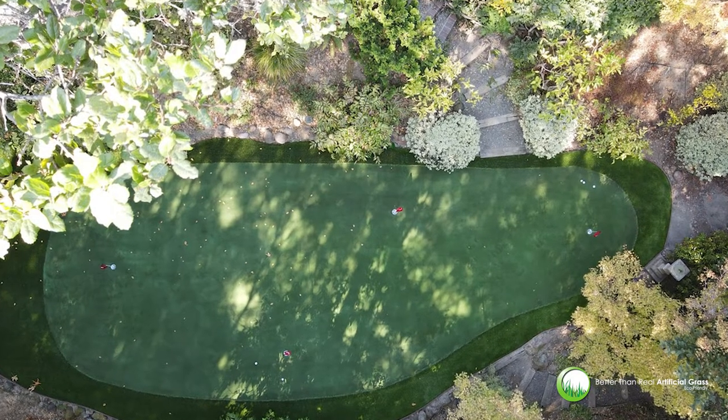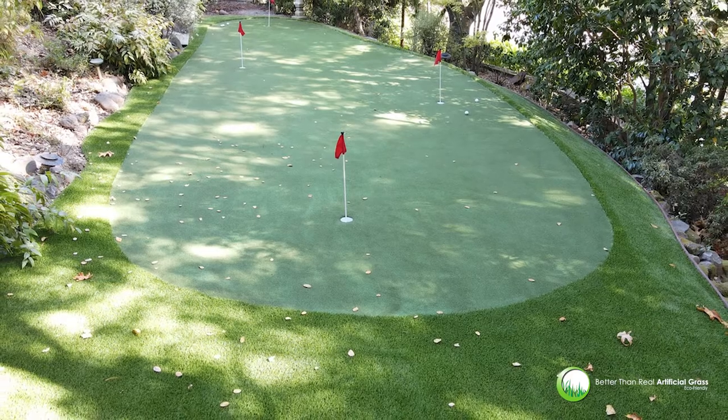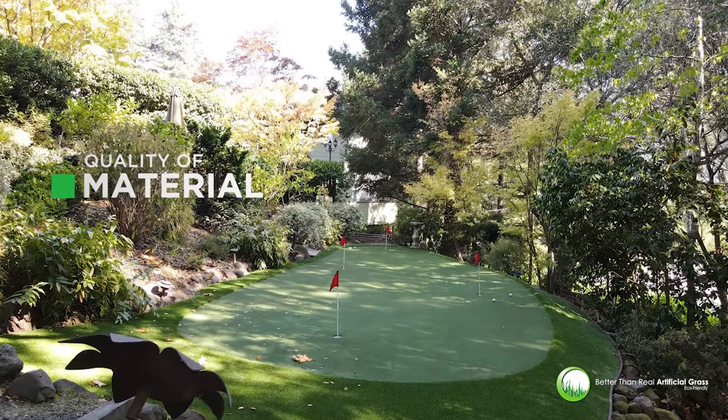Choosing the right turf for your putting green is a difficult decision to make. There are many factors to consider, and you should be sure you're getting the best product for your needs.